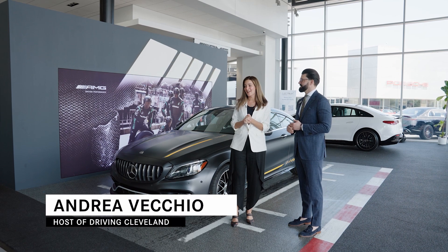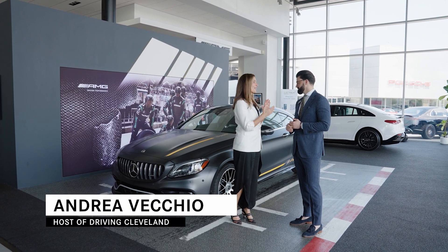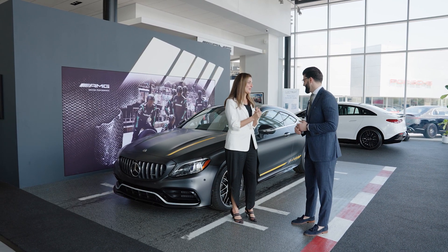One of 499. This is a beauty, Ryan Cavanaugh, that you have here at Mercedes-Benz of North Olmsted.